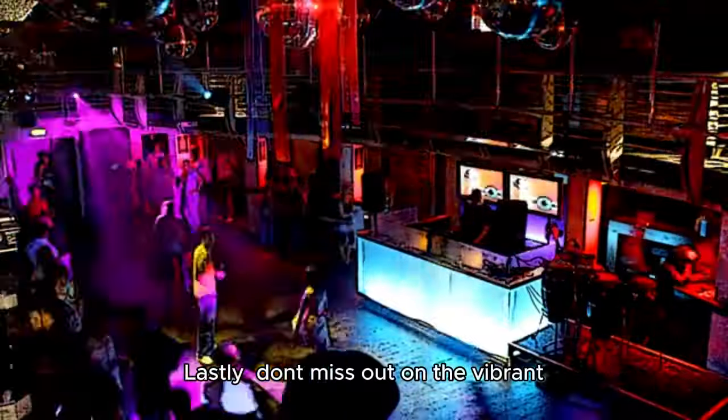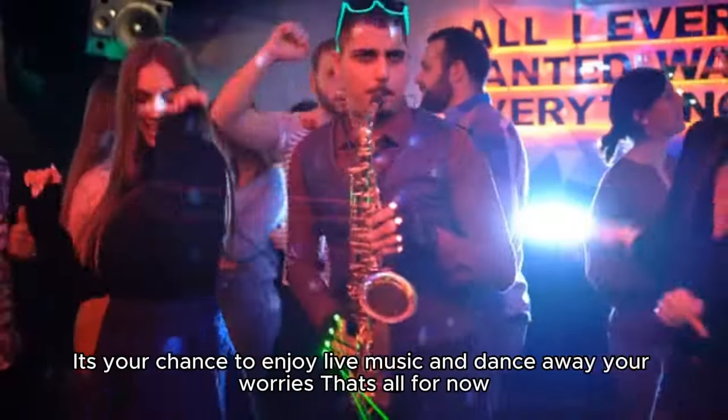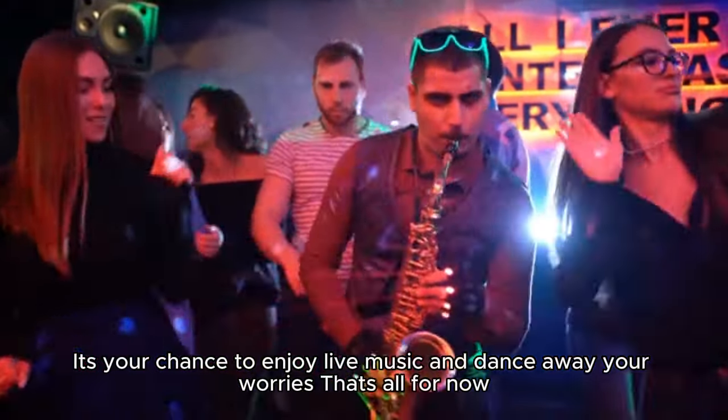Lastly, don't miss out on the vibrant Cairo Jazz Club in the Zamalek District. It's your chance to enjoy live music and dance away your worries. That's all for now.